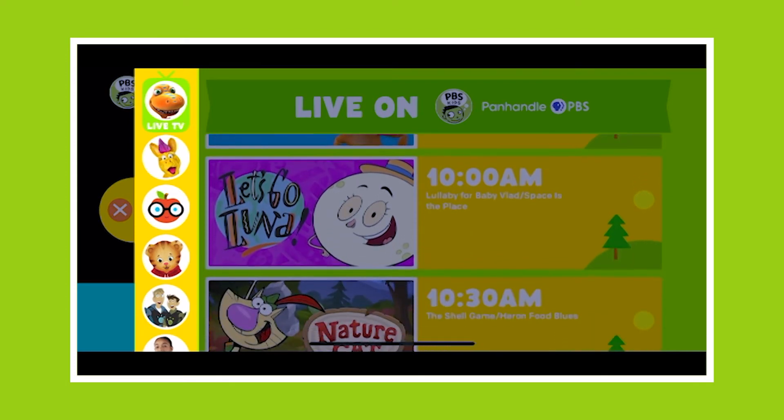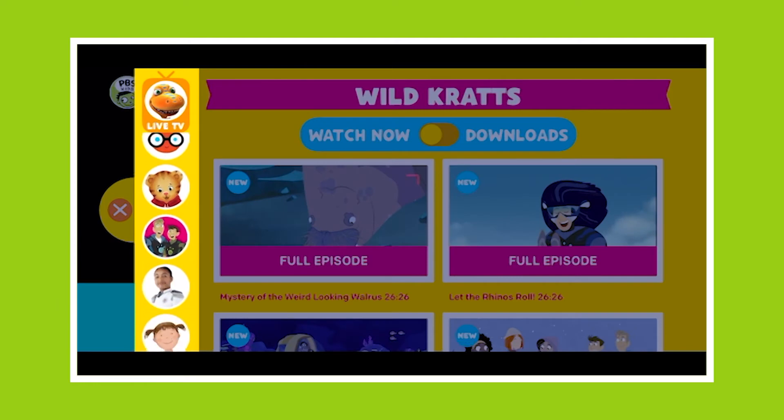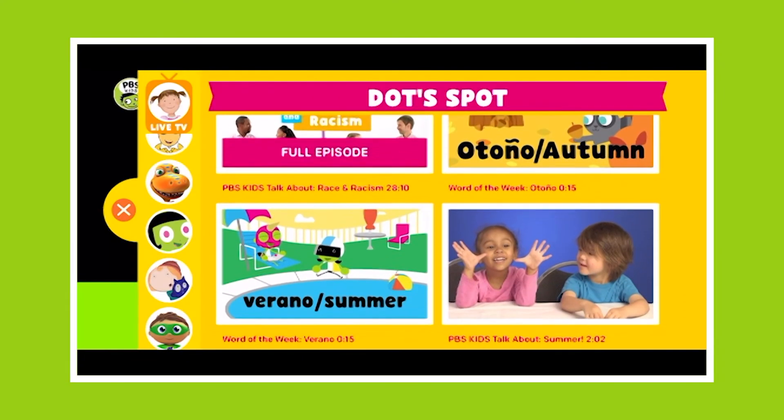Or you can choose from any of your favorite PBS Kids shows, such as Daniel Tiger, Wild Kratz, Clifford, Curious George, SciGirls, and Design Squad Nation, just to name a few.